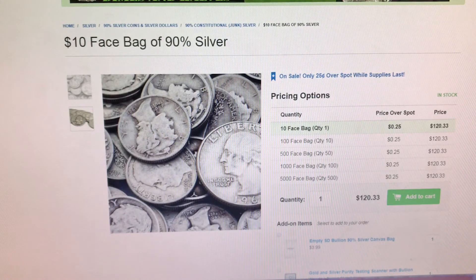Next item I have is from Estee Bullion. It is a $10 face value bag of 90% silver, and right now you can pick this up for only 25 cents over spot.